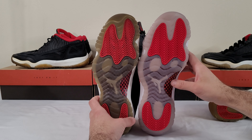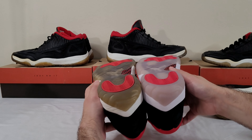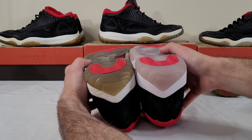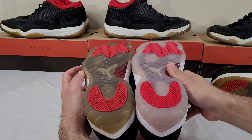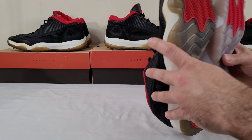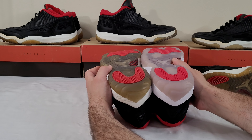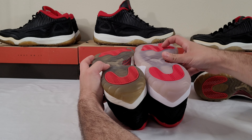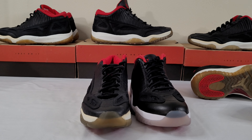They look good overall — I think the outsole looks great on the retro. You can see maybe from this angle what I mean — the retro is kind of puffed up and flat while the OG toe curves up nicely. A little weird but still decent looking.